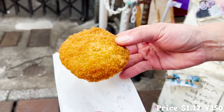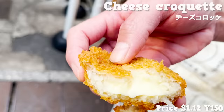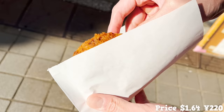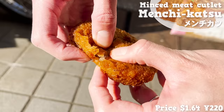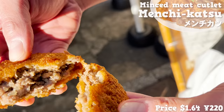The next item is the cheese croquette, filled with melted cheese — the texture is smooth and melts in the mouth. By the way, the most popular item at this restaurant is the minced meat cutlet. When you put it in your mouth, the juices are overflowing. It goes great with beer.